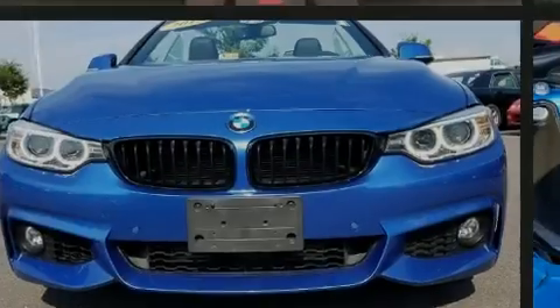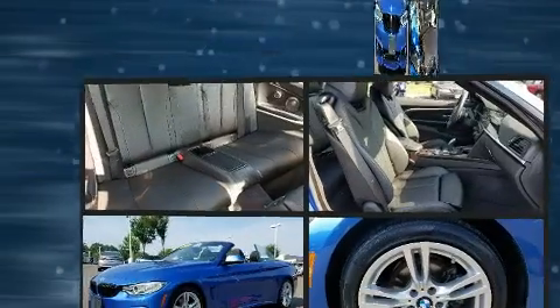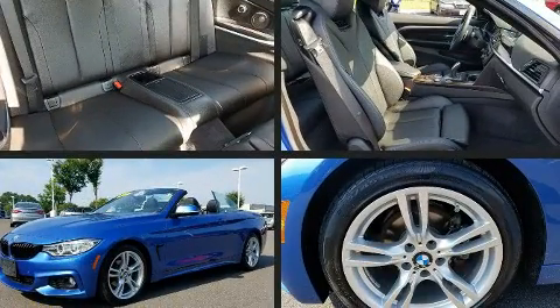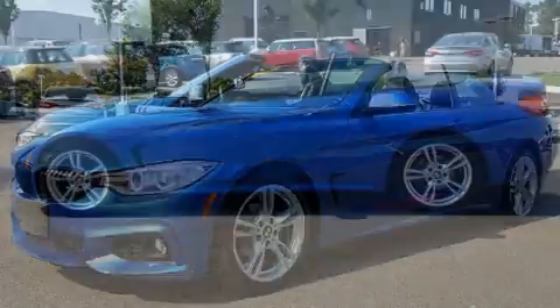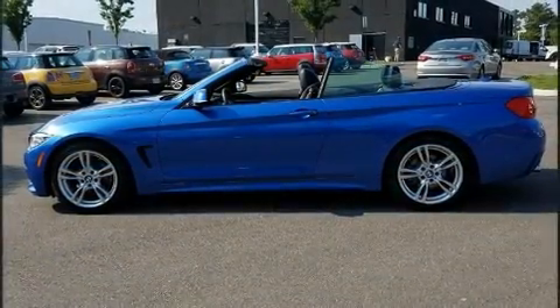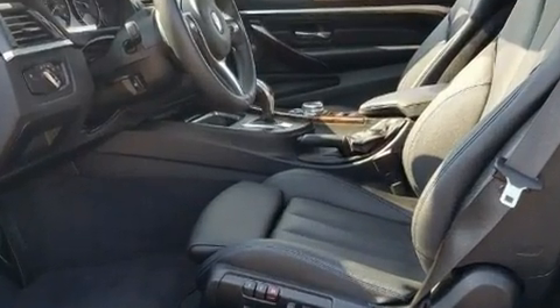Sensibility and practicality define the 2015 BMW 428i. This two-door, four-passenger convertible just recently passed the 50,000 mile mark. Under the hood, you'll find a four-cylinder engine with more than 200 horsepower, providing a smooth and predictable driving experience.